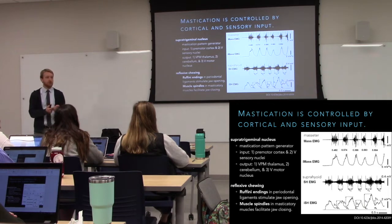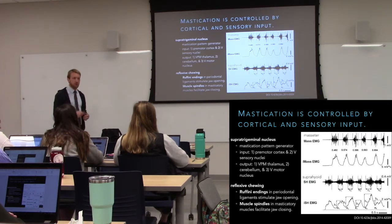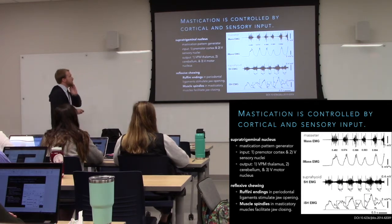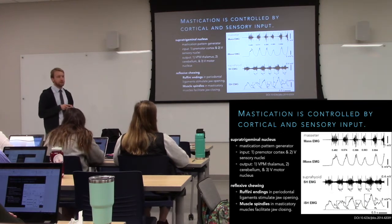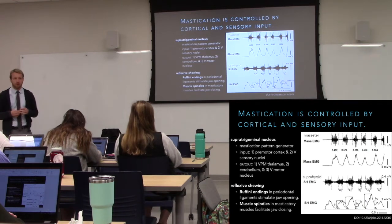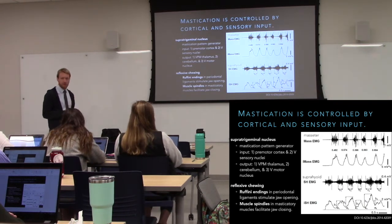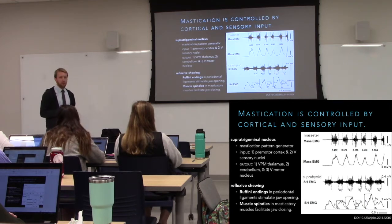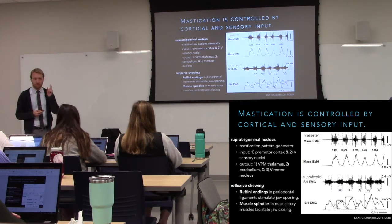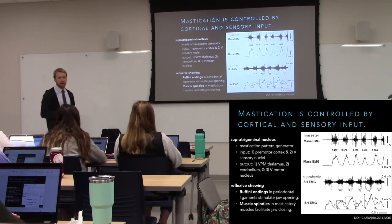Whether the mouth is open or closed determines the next action — fairly simple logic. We can consciously control whether or not we chew; our planned action of having a meal is relayed to the supra-trigeminal nucleus. Sometimes you don't want to chew — you still have cortical control. Once you've accepted the food, the sensory feedback allows this alternating pattern without you consciously thinking: now I should close, now I should open. We have sensory feedback coming into the supra-trigeminal to coordinate the output of the motor nucleus.